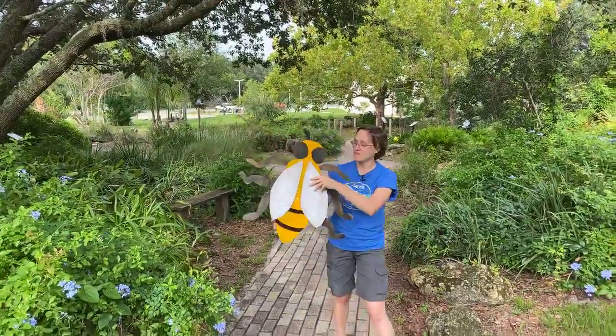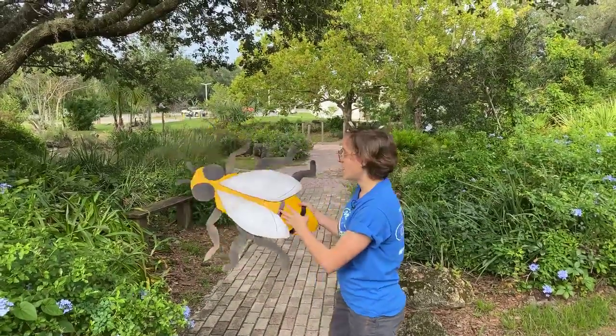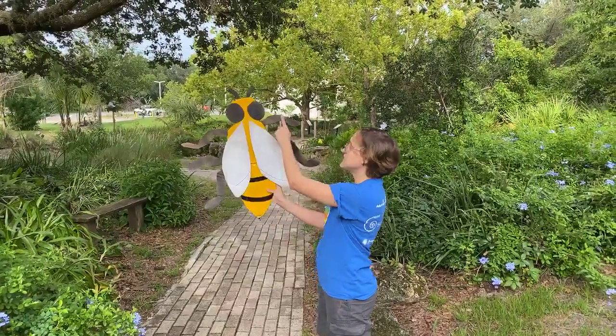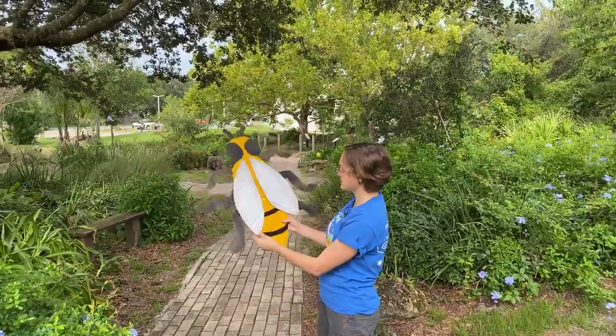And here you go, we have a beautiful worker bee here. Worker bees are all female in the hive. You can see that it has six legs, just like all bugs. Three pairs of legs to make six in total.